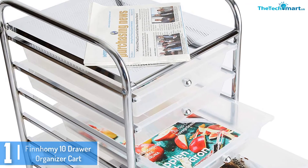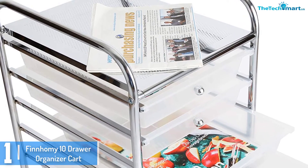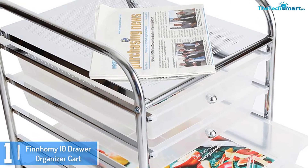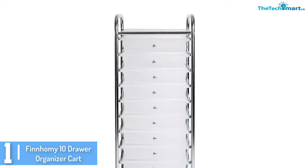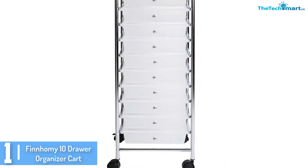And finally at number 1, we have the Finham E10 drawer organizer cart. If you want to keep it plain and simple yet stylish, Finham E10 has another drawer cart for you to check out. It still has those semi-transparent drawers with handles that allow you to check your files and other stuff clearly before you pull them out.